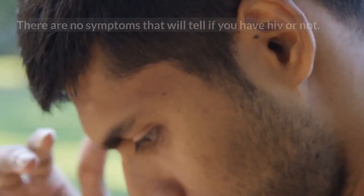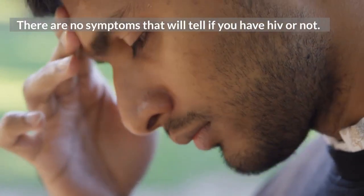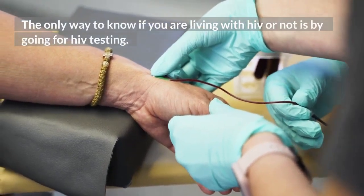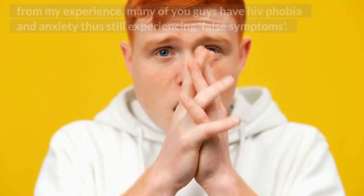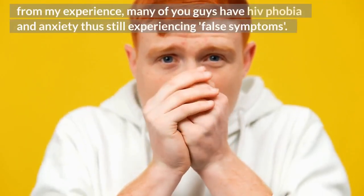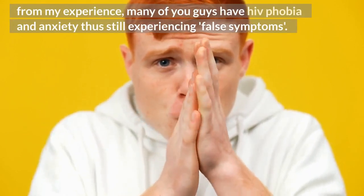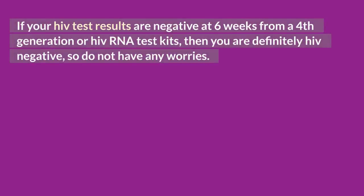1. How to know if you have HIV. There are no symptoms that will tell if you have HIV or not. Having symptoms when you tested negative has nothing to do with HIV. The only way to know if you are living with HIV or not is by going for HIV testing. From my experience, many of you guys have HIV phobia and anxiety, thus still experiencing false symptoms. If your HIV test results are negative at 6 weeks from a 4th generation or HIV RNA test kits, then you are definitely HIV negative, so do not have any worries.